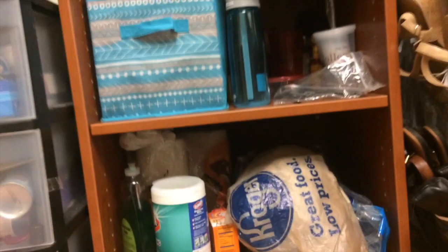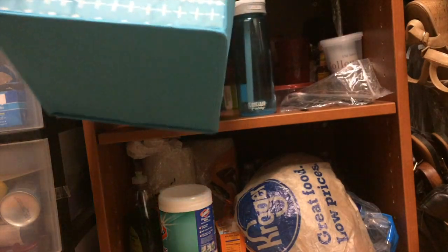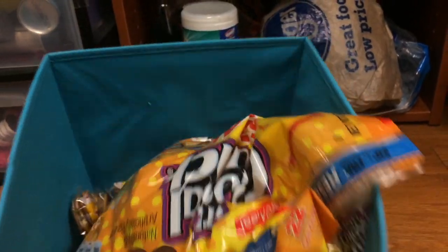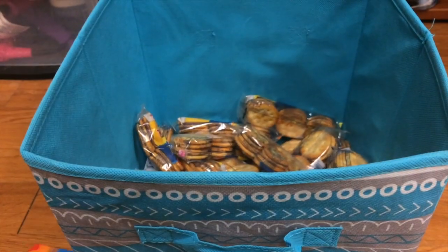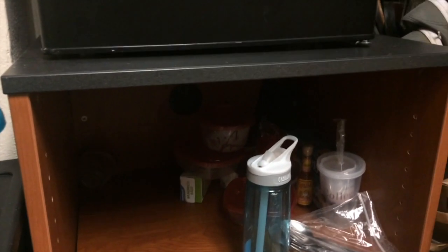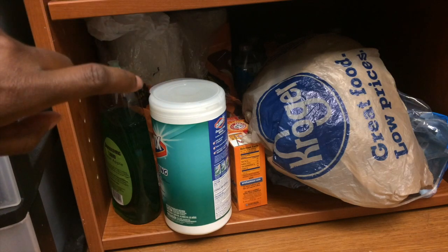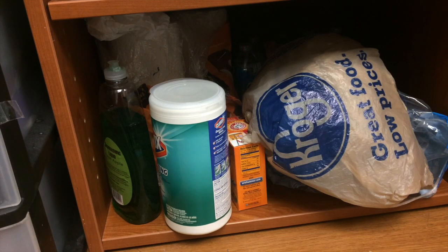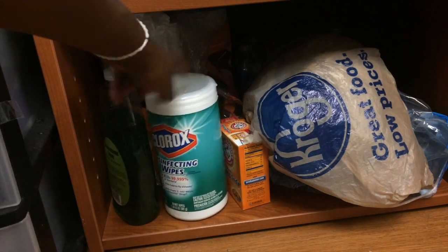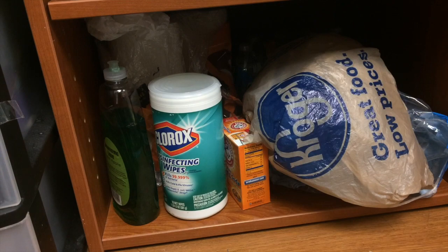I'm going to sit down and show you guys. In here I basically have cereal and peanut butter crackers — I have a ton, I love these things. In the back I have Tupperware, my water bottle, and spoons and stuff. Down here I have cleaning supplies — more paper towels in the back, dish soap, disinfecting wipes, baking soda, and a trash bag. There's also water behind there, so that's kind of dirty, sorry — it's not very organized.